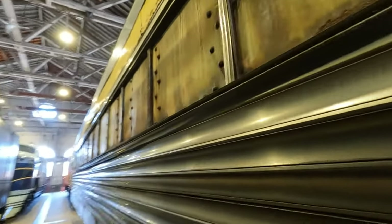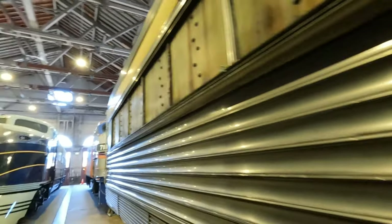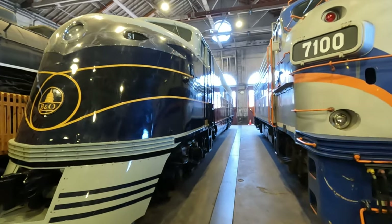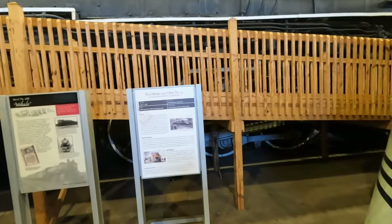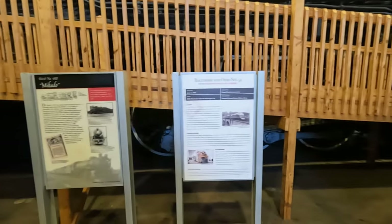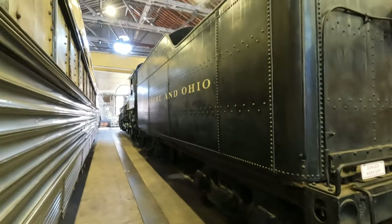Wow, it is huge — this would be the coal car. Oh look at these diesel electrics — streamlined diesel electrics. Number 51 and this one is the 4500 Nekato. This one was built in '37. Wow. This is the Mikado, the 4500.